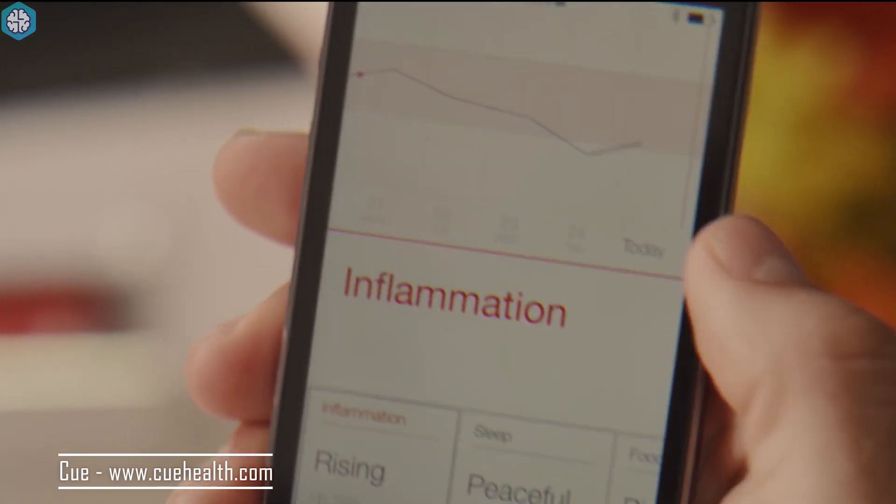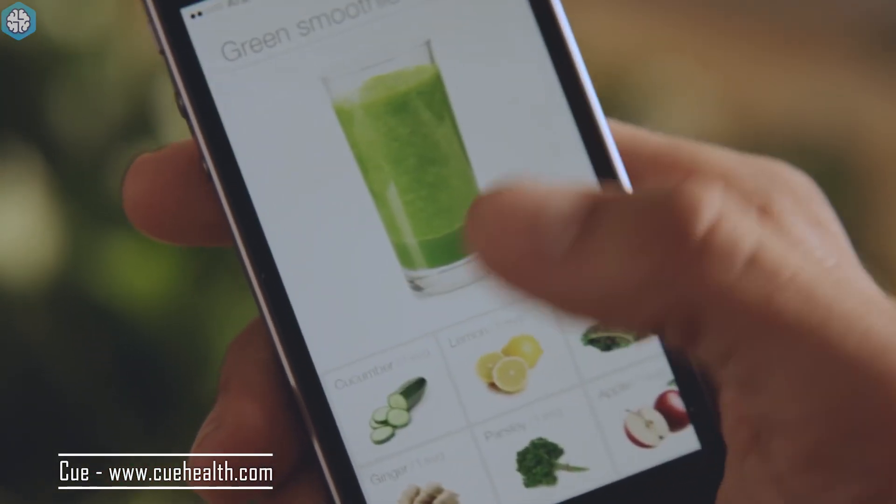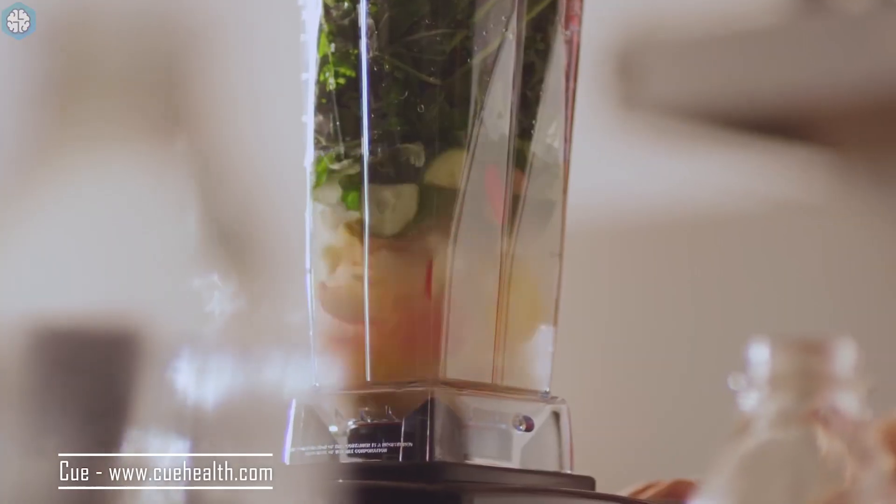It uses Bluetooth to connect to your phone and offers tailored recommendations about exercise, sleep, even the food you eat, to help you feel your best or to recover from an illness.